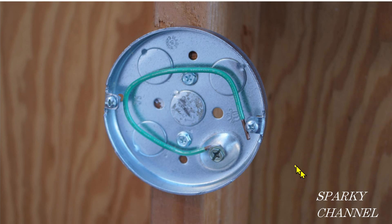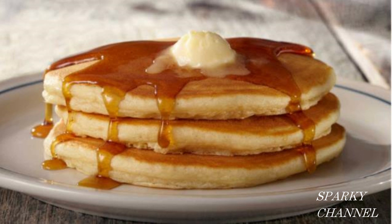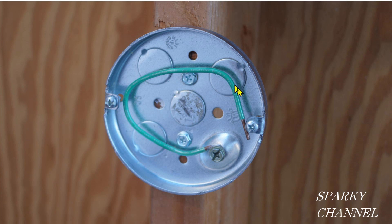Hi, this is Bill for Sparky Channel. This box right here is called a pancake box. It's called a pancake box because it's pretty much the size and shape of a pancake. This wire right here is the wire that bonds this metal box to the grounding system of the house — it's called an equipment grounding conductor or EGC for short. This could be a stud or a ceiling joist, and these are lag screws that secure the box to a stud or ceiling joist. I twisted the box slightly so that you can get a clamp and a cable in through this knockout right here.